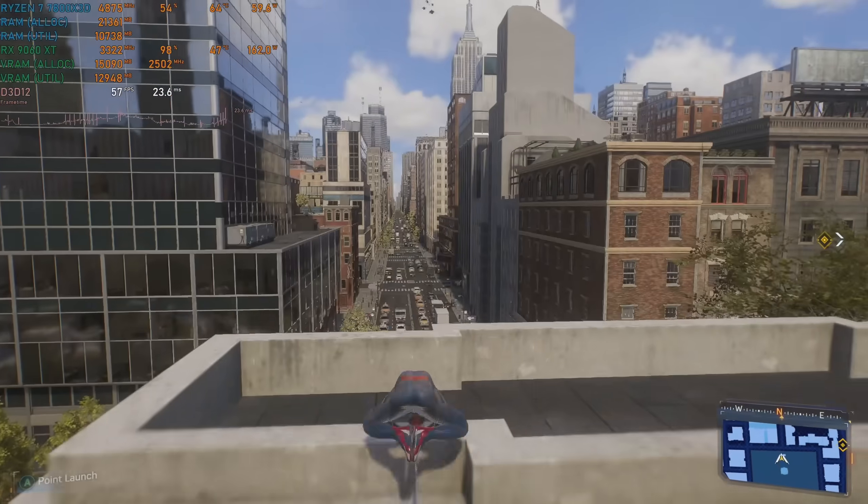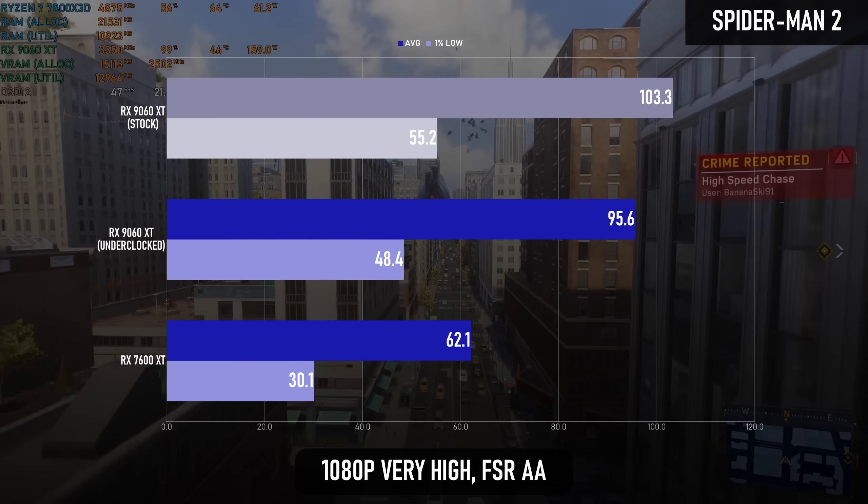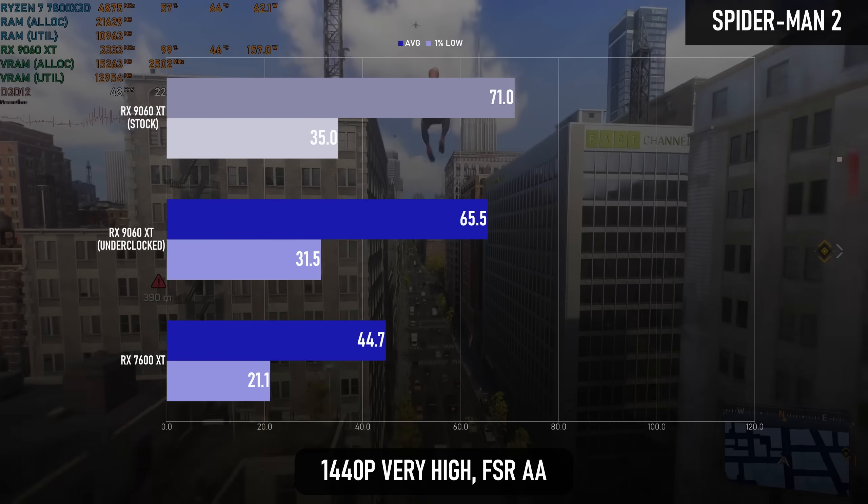Back at the upper end of the scale, Spider-Man 2 really likes RDNA 4. The average climbs by over 50% at 1080p and over 45% at 1440p.